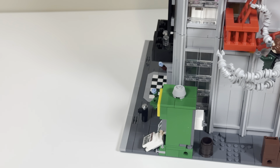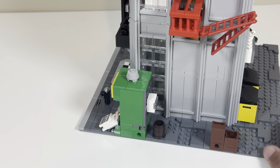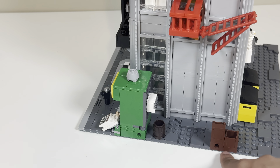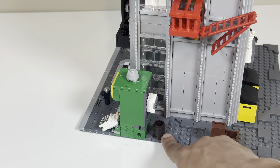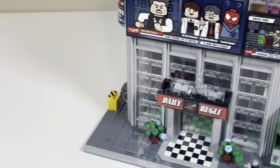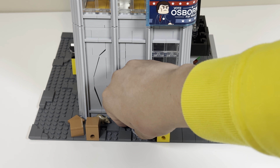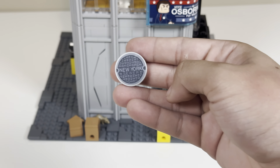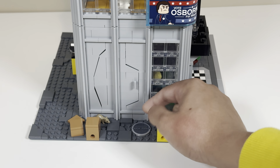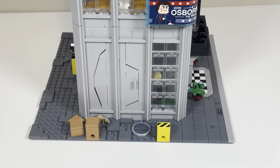On this side there are just some boxes and the other pin connection points. There's also a grate piece here — this is supposed to be a sewer or something, with a sticker placed there as well. Now we're going to show you guys the inside of the first floor.